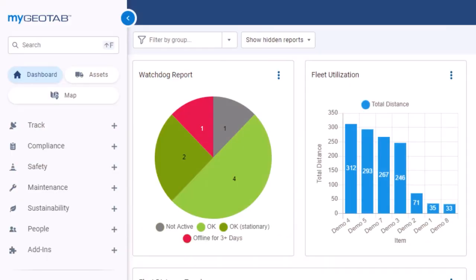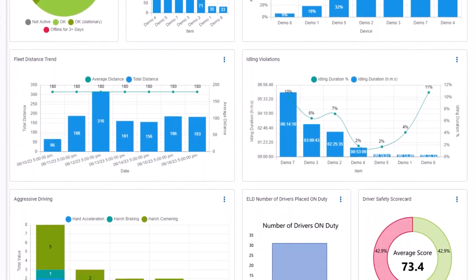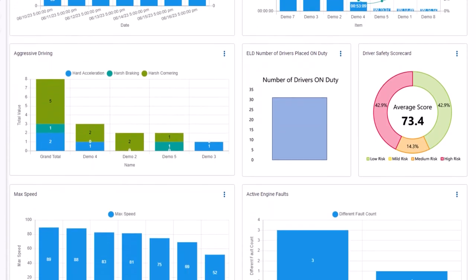How do we pull it off? Well, it's all about integration and intelligence. We take data from various sources like our Go devices, OEM integrations, and even third-party solutions. And this data feeds our intelligence engine, crafting reports and alerts that are just in time and relevant to your needs. Excited to explore? Let's dive in.